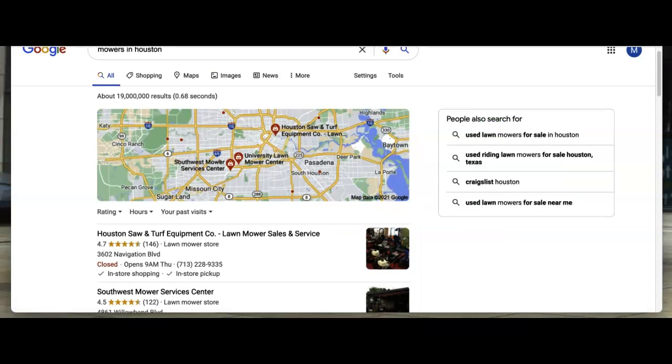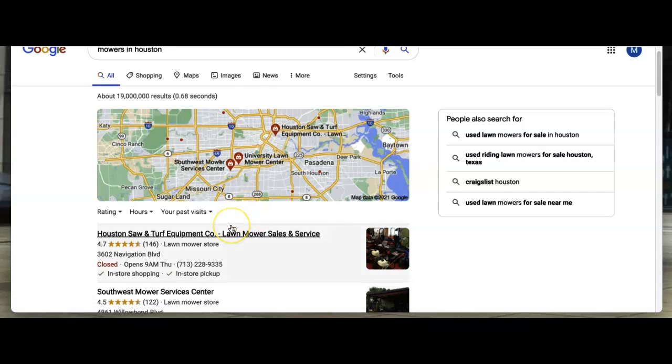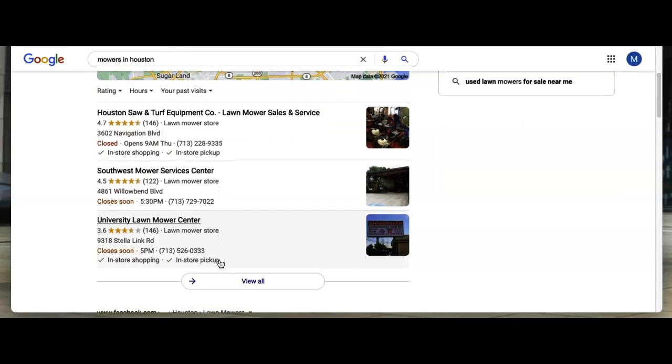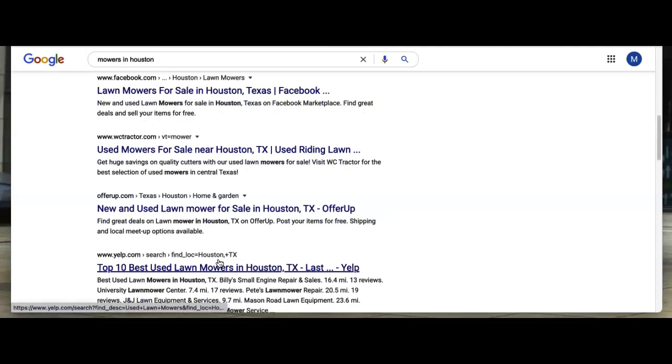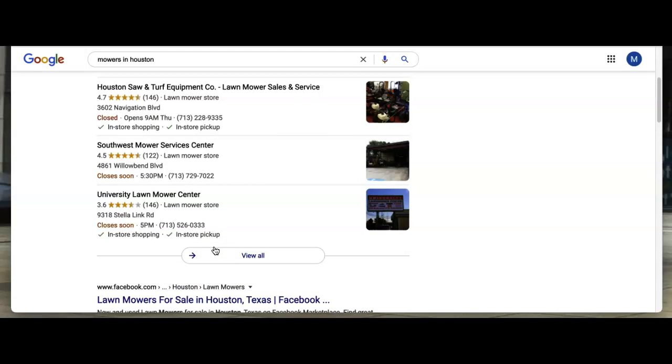Another thing we want to go over is your citations. As you can see right here, this is what we call the map pack, and typically this is your goal — this is where you want to be on page one as a business. Consumers are typically going to choose one of these businesses up here, if not one down in the organic section.